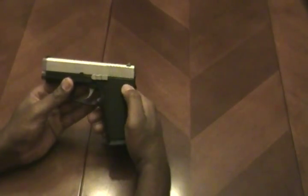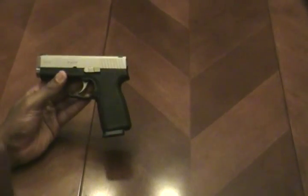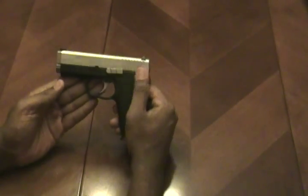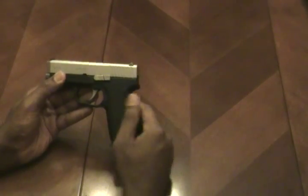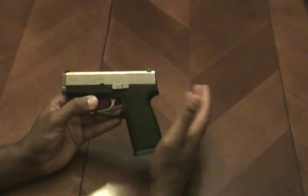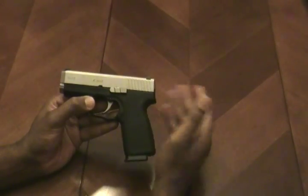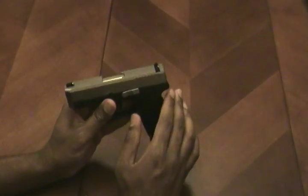Kahr actually has a very extensive line of firearms — very nice subcompact 380s, 9 millimeters, all the way up to some very nice full-size pistols. The biggest difference between Kahr's entry-level line, which is the CW series, and some of their more premium lines like the PM series, comes down to two things: machining and rifling.